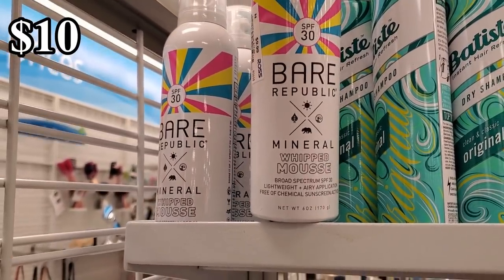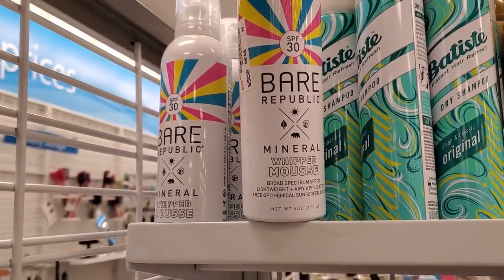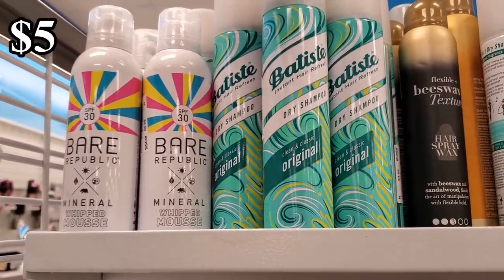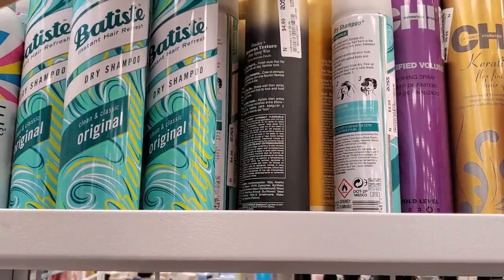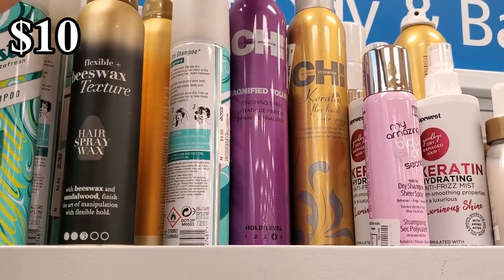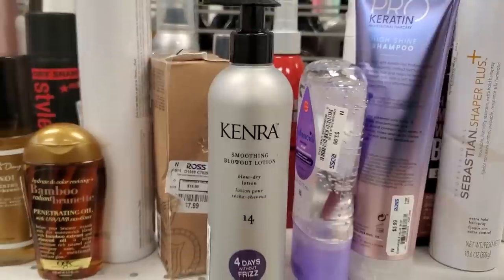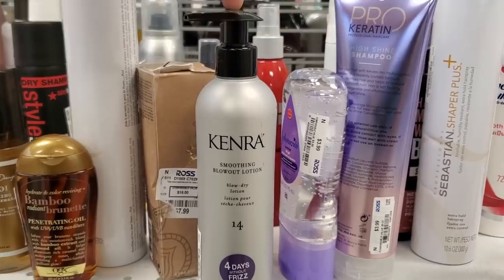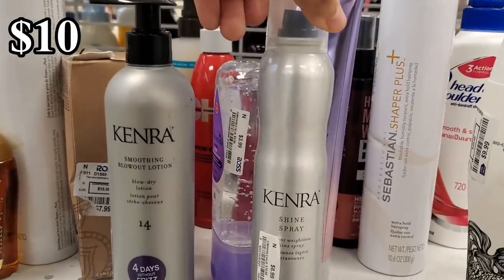SPF 30 mineral tinted mousse for $10. These are always here and they're going to be $5, which is a pretty decent price. We have Burt's Bees Wax for $5. You could find Chi for $10. We have Kenra Volume and Flex Finish for only $9 — I never see this one at Ross, so that is a good find!